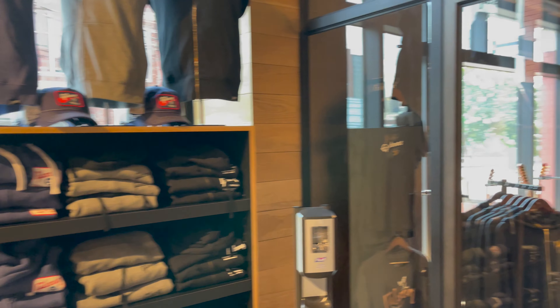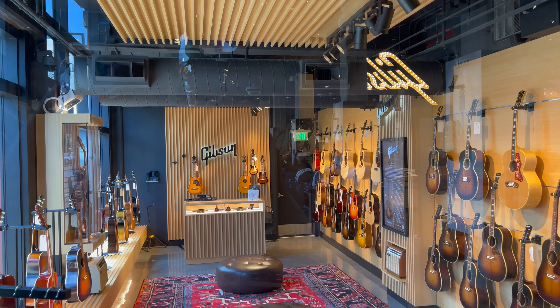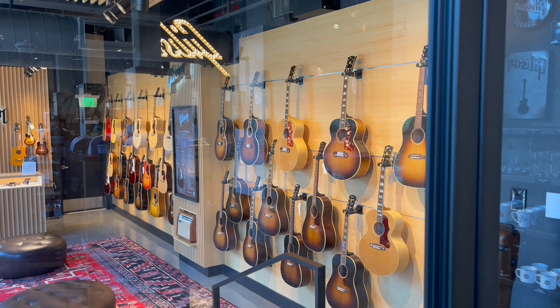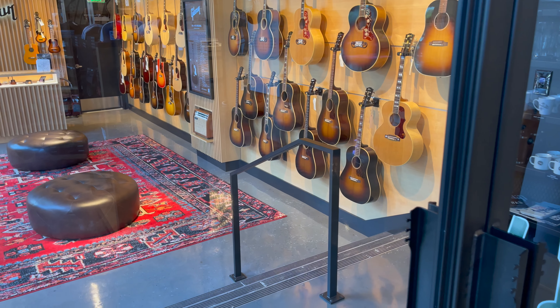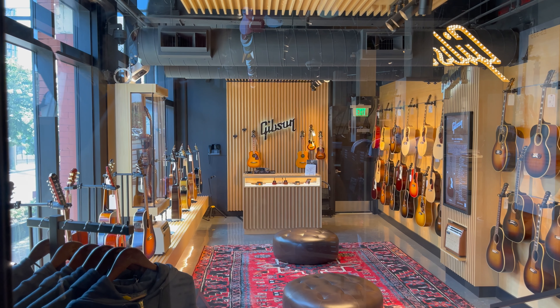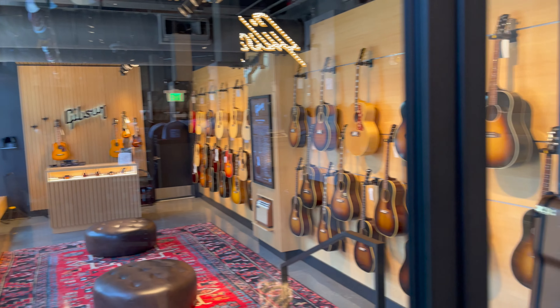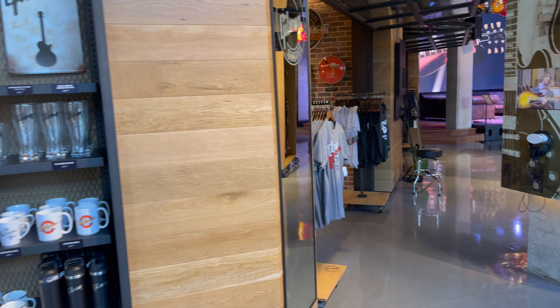This room here is the acoustic room. I'm not going in right now but I was in there the day before and it was really fantastic. On the far wall you've got the standard series guitars, and on the wall closest to us on the right are the custom shop acoustics. Some of those are out of this world — really great stuff.